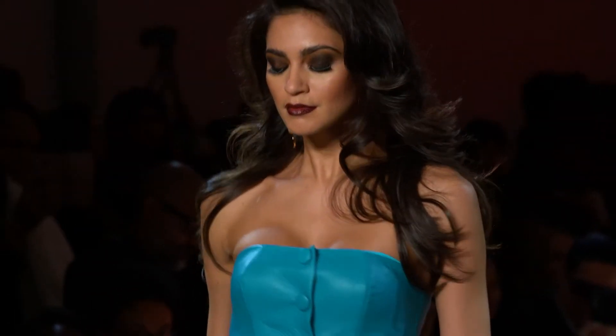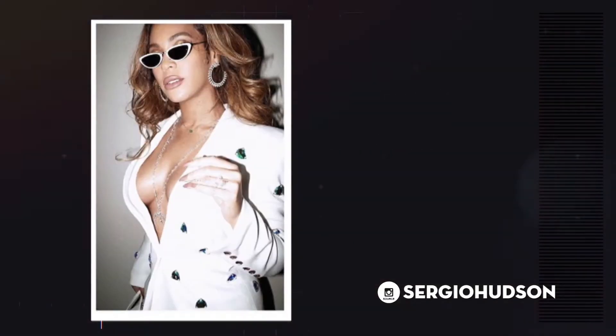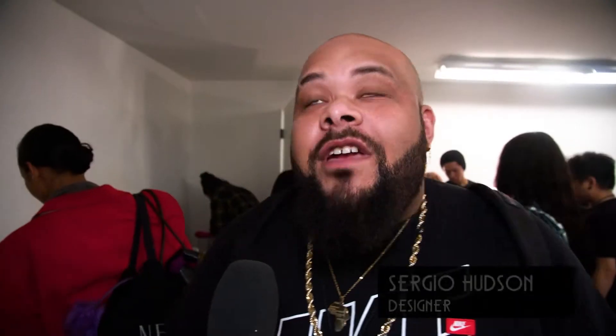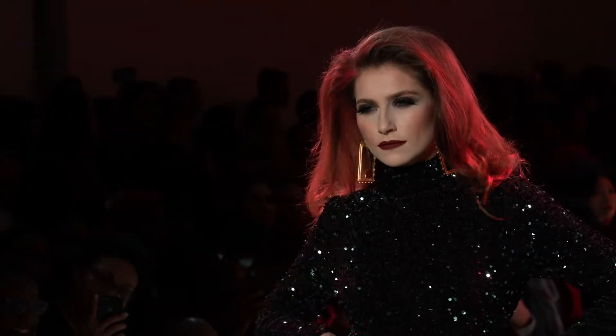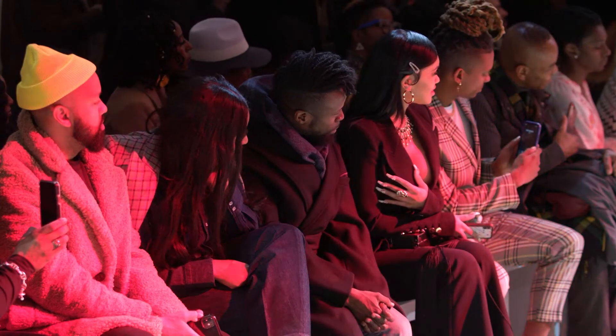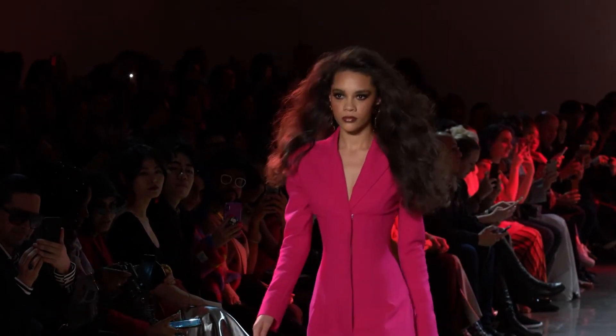One of the most impressive and jaw-dropping shows this year was that of Sergio Hudson. The rising star has already dressed the likes of Michelle Obama and Beyoncé, and now made his New York Fashion Week debut. You can expect a lot of glam and structured pieces — he has a strong aesthetic, driven by the image of a woman who really thinks about what she wears and plans her outfit. That's the Sergio Hudson woman.